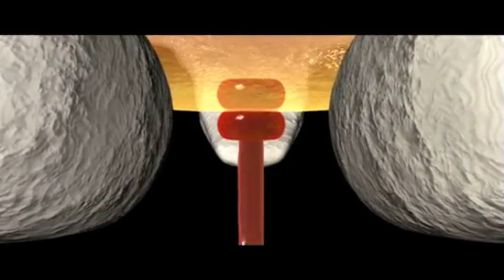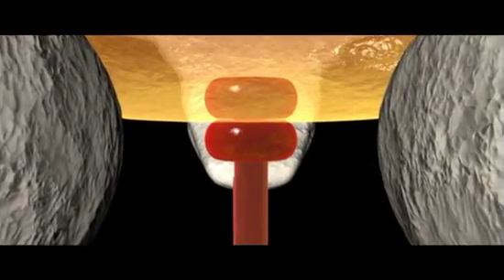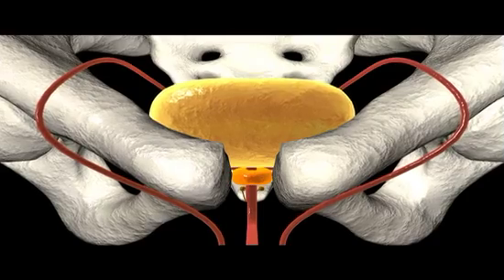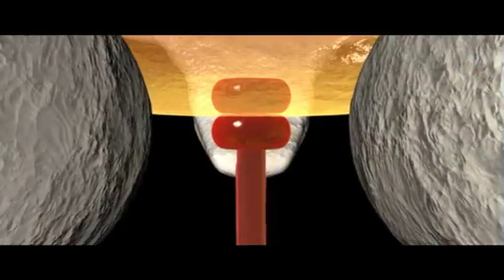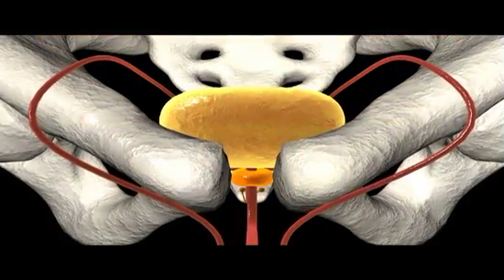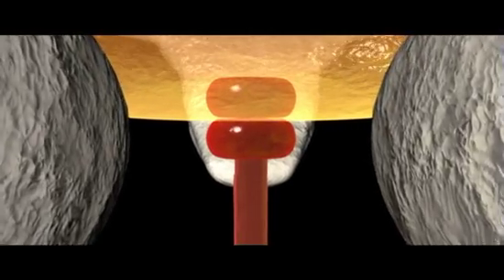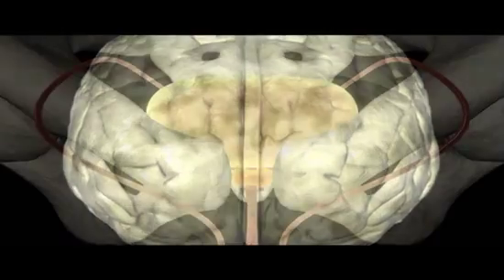Urine is retained in the bladder by two sphincter muscles located at its base, just above the juncture with the urethra. When the bladder becomes distended, receptors in the walls trigger reflexive contractions. The sphincter nearest the bladder, the internal sphincter, is open during these contractions. However, the lower or external sphincter is under voluntary control, so the reflex can be suppressed by the brain unless bladder distension becomes acute.